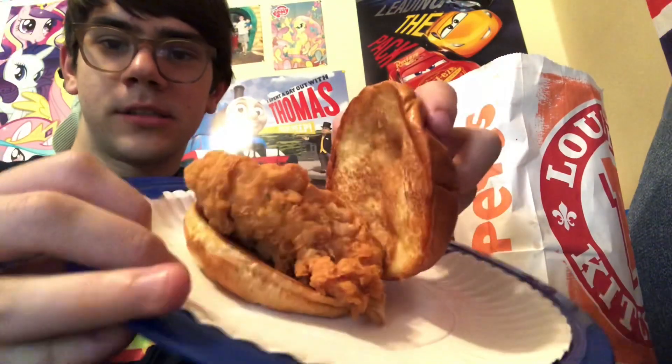So this is the bun and then the chicken, and underneath — like I said, they ran out of pickles. So I just had a plain chicken sandwich. Sorry, there were some crumbs or whatever.